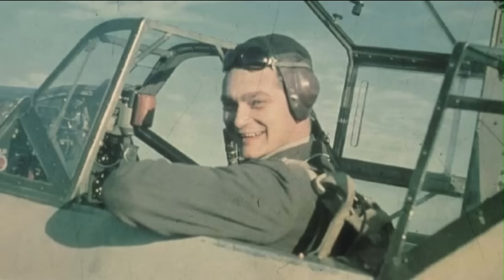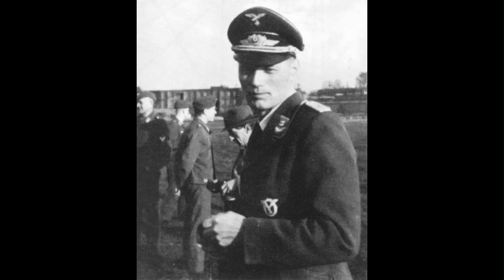Walter Horton remained in Germany after the war and became an officer in the postwar German Air Force. Reimar died on his ranch in Argentina in 1994, while Walter died in Germany in 1998.